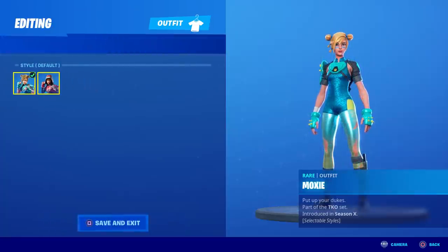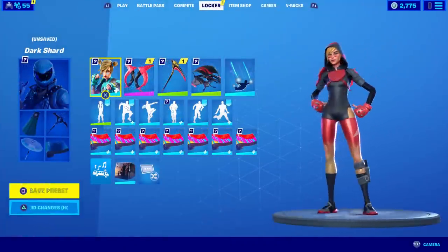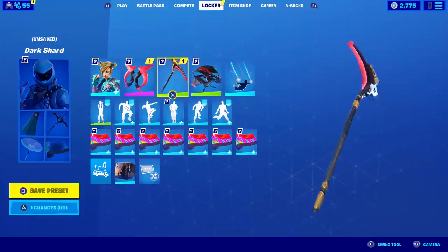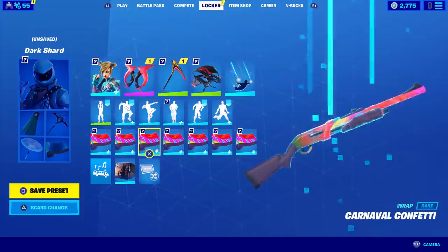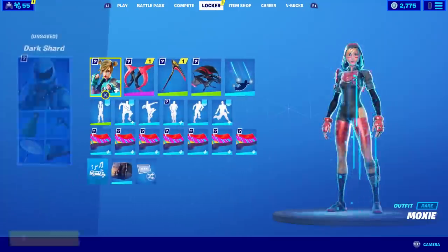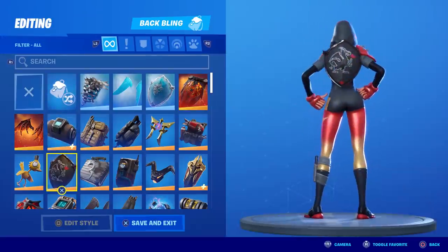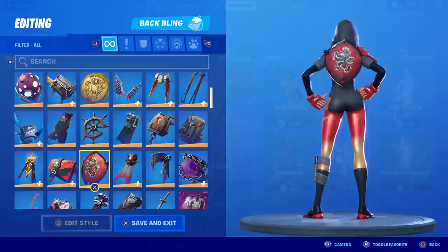My good friend Rob, a Fortnite fashion specialist, gave me an awesome combo. It's red-and-black Moxie plus the Scarlet Edge — look how sweet that looks. Then the Bionic Synapse pickaxe, which goes really well in game, the Scarlet glider, and for a wrap he said to use the Carnival Confetti which is reactive. I think it lights up or changes colors. Also, the Red Knight shield looks pretty good too.